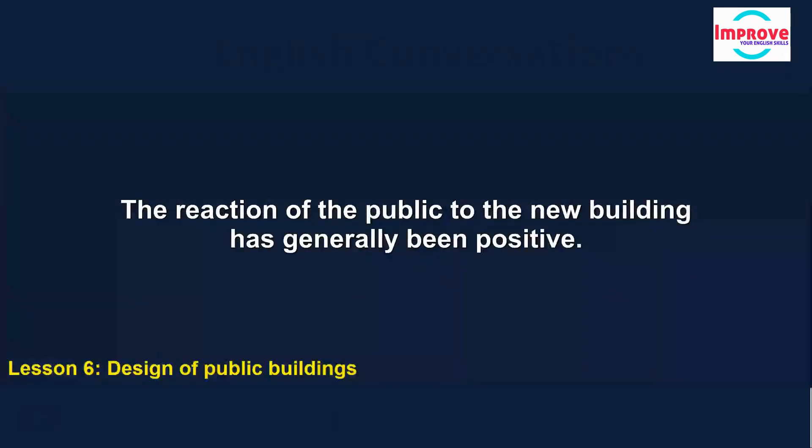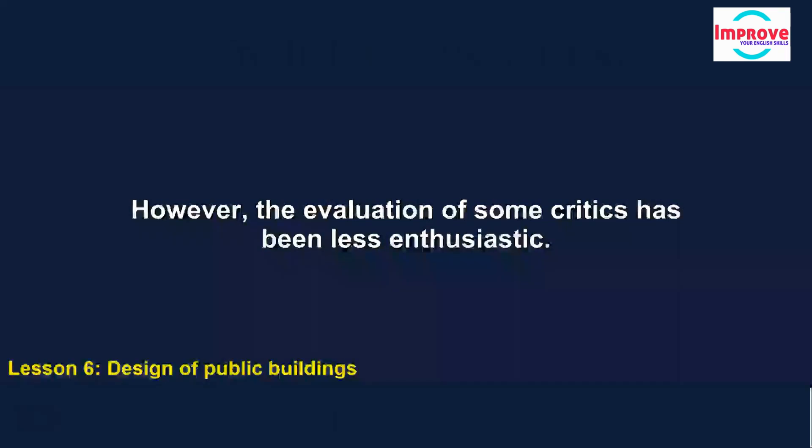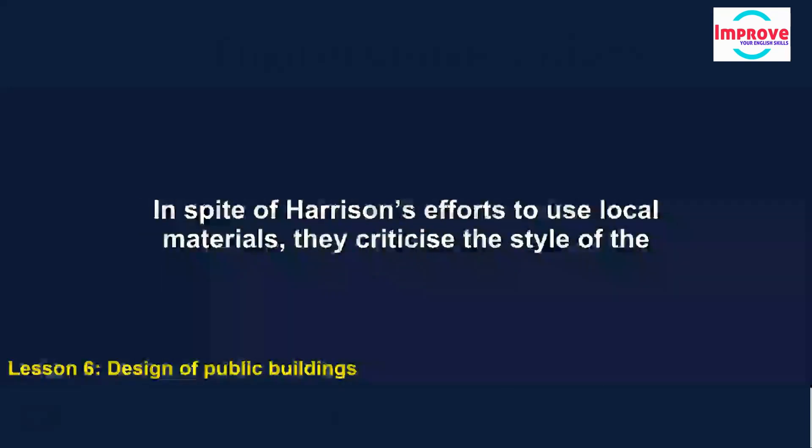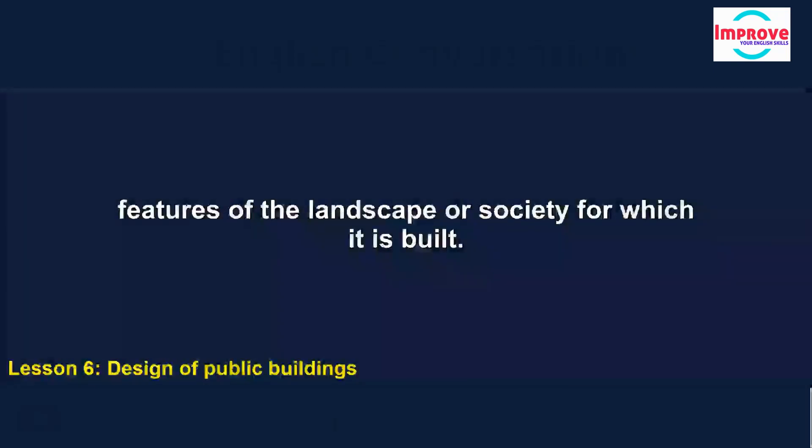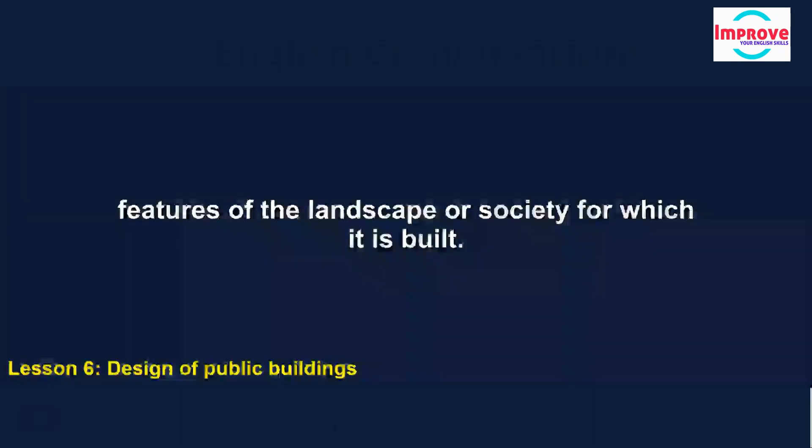The reaction of the public to the new building has generally been positive. However, the evaluation of some critics has been less enthusiastic. In spite of Harrison's efforts to use local materials, they criticise the style of the design as being international rather than local, saying it doesn't reflect features of the landscape or society for which it is built.